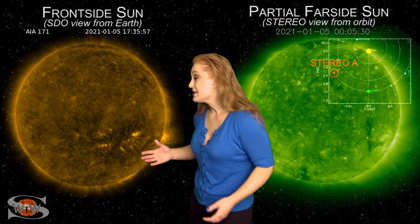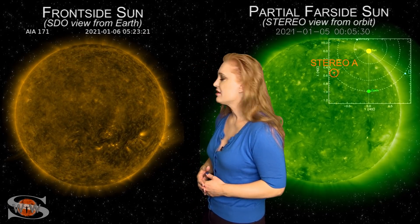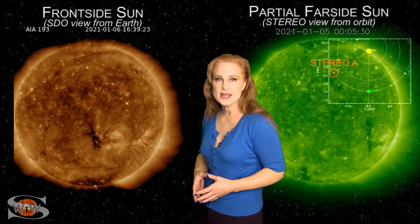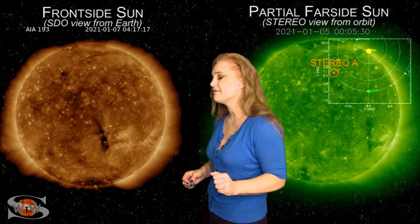Happy New Year, everybody. Space weather's been a bit on the calm side since the new year started. As we take a look at our frontside sun, there's been a little bit of a change, but it's still pretty calm overall. We do have a small coronal hole that's going to be rotating into the Earth-strike zone here over the next couple days and could give us a small pocket of fast solar wind.